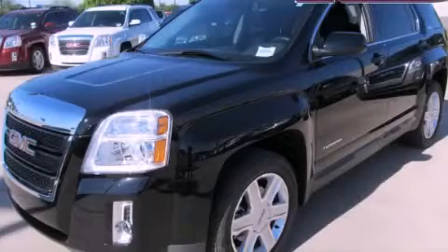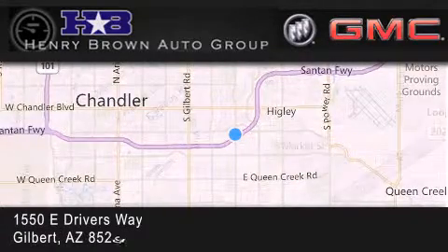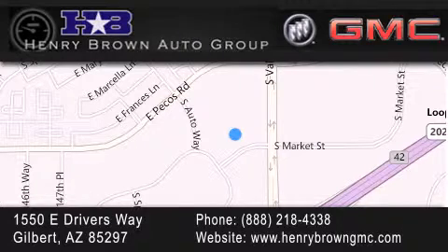Please call today to reserve this vehicle for a test drive. Henry Brown Buick GMC is located at 1550 East Drivers Way in Gilbert. Family owned and operated, offering every customer a premier experience. Cars and trucks and trades are worth more at Henry Brown Car and Trucks store.